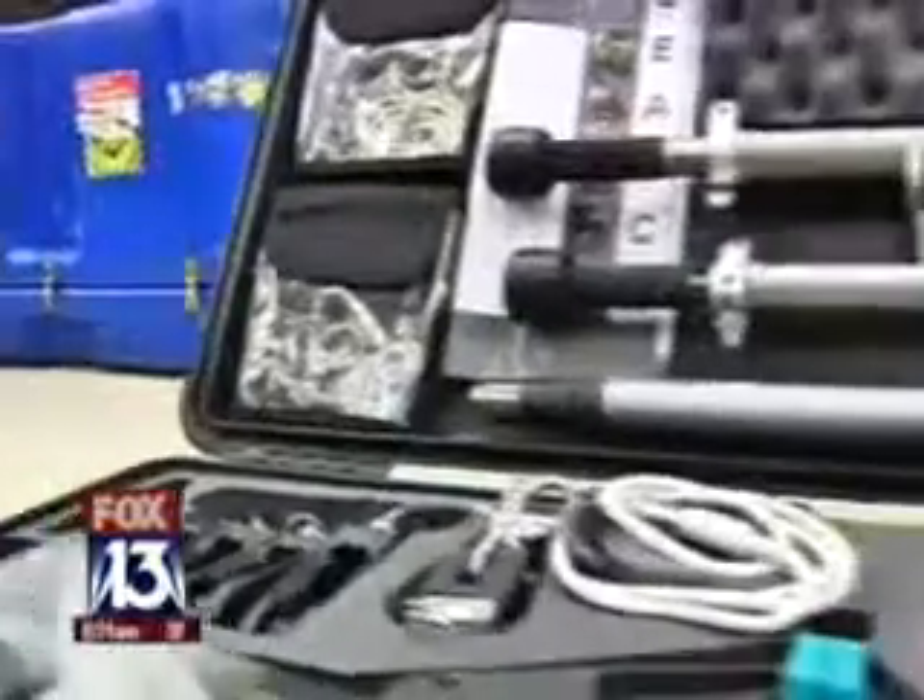It really addresses the problems that we're having currently with these kinds of things being delivered through the mail and through the transport services. The company has already sold hundreds of thousands of other detectors.